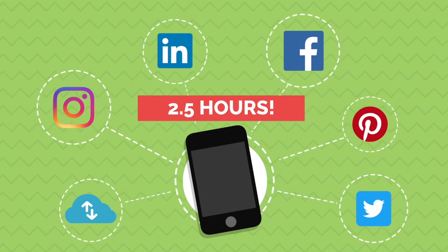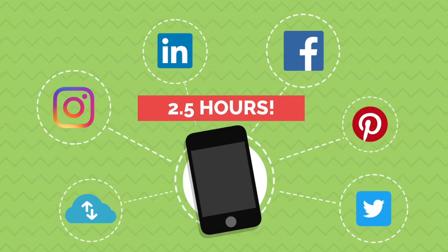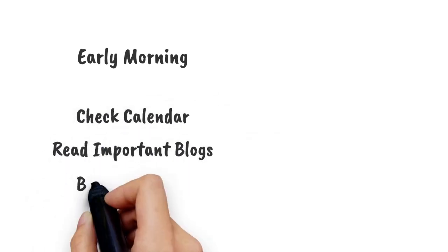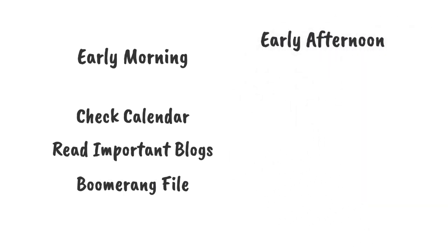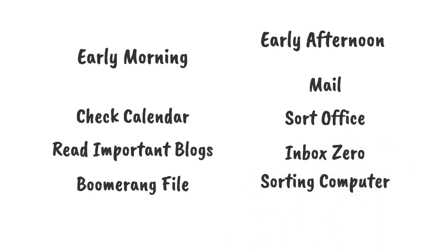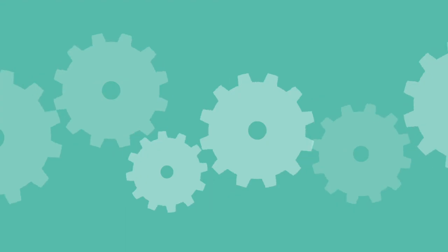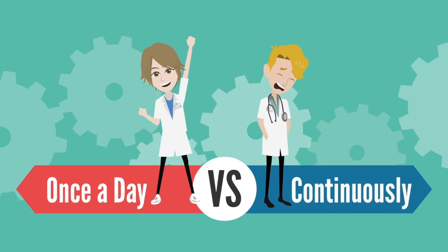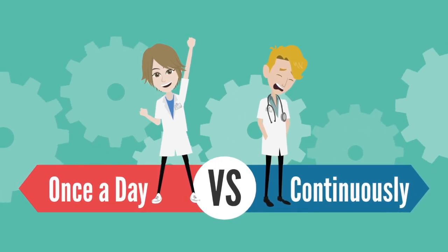Once you have defined all of the shallow tasks that actually need to be done in your life, organize them by the time of day that most suits those tasks. For example, batch morning tasks such as checking the calendar, reading important news articles and blogs, or checking your boomerang file. Afternoon shallow tasks may include getting the mail, sorting the office, processing email to inbox zero, sorting your computer, or checking all social media accounts. The key to how batching shallow tasks creates more time is that it lets you perform these shallow tasks only once a day instead of continuously doing them. This avoids task switching and allows you to complete your most important tasks in between your shallow tasks.